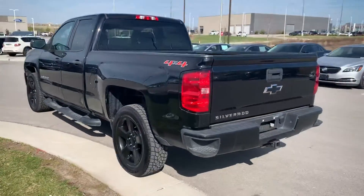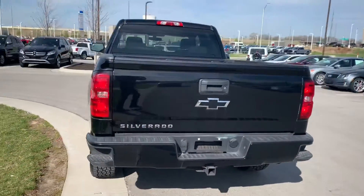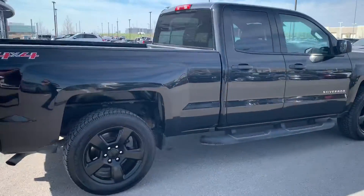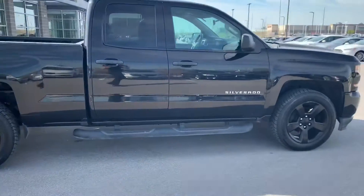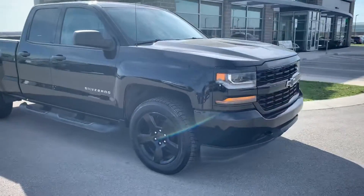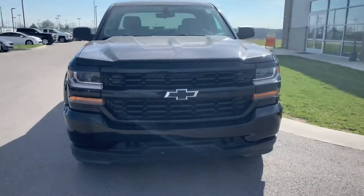This is the truck, I'll show you around and walk you through it. This one comes with brand new tires.